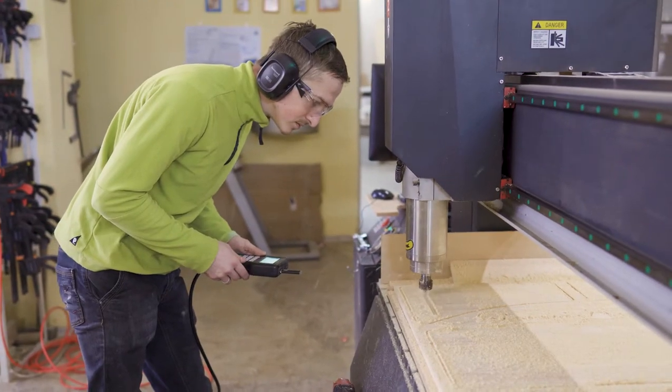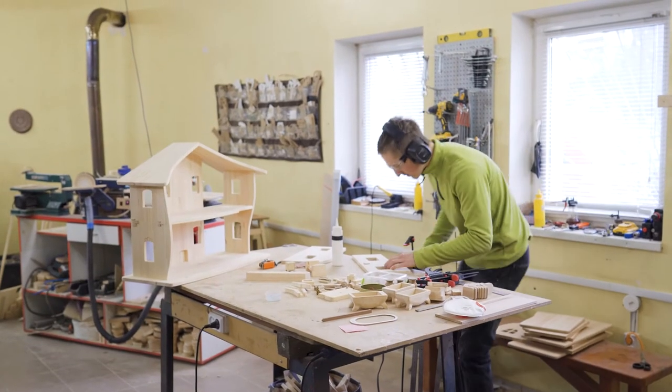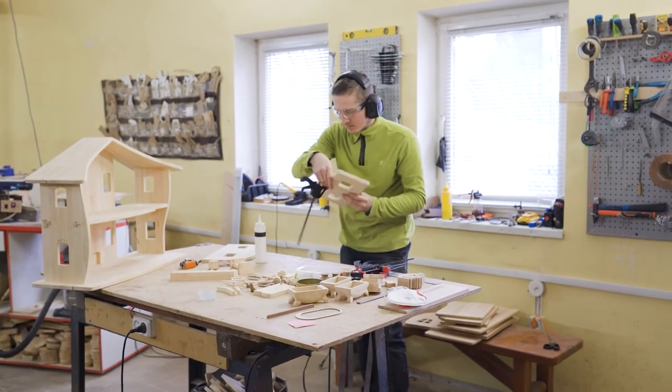The house and furniture are all made of different types of wood — mainly pine, alder, mahogany, and beech. All the doors in our furniture pieces attach by magnets for easy opening and closing.